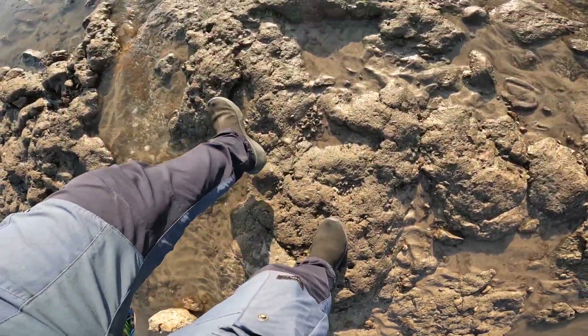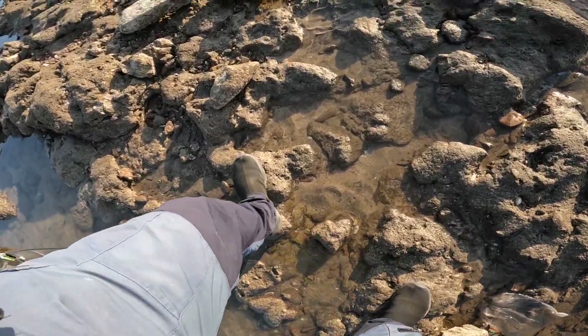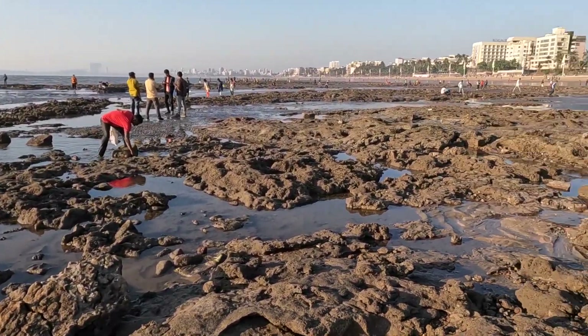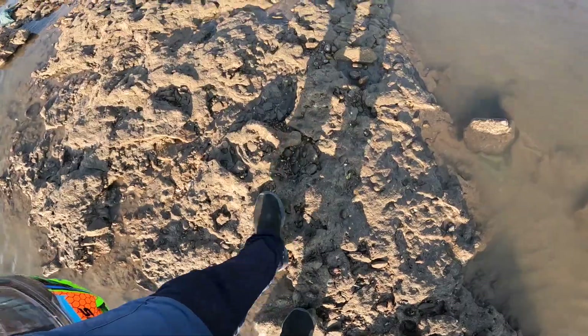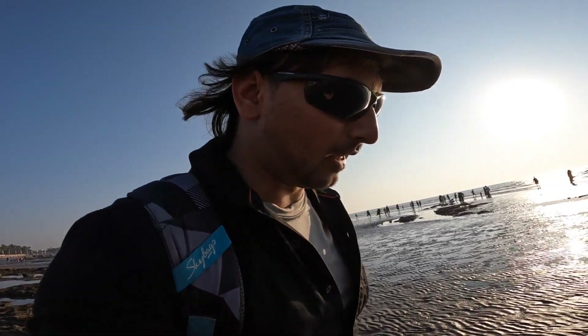Oh my gosh. In this place, some people came out to take a look. This is a small crab, which is a small crab, and after it gets eaten, it gets eaten.